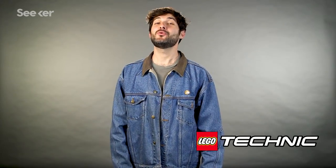Hey everyone, it's Ethan with a few words from our sponsors. We're very excited to have LEGO — yes, the LEGO — sponsoring our show today.